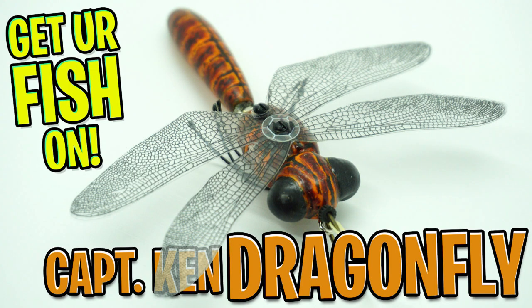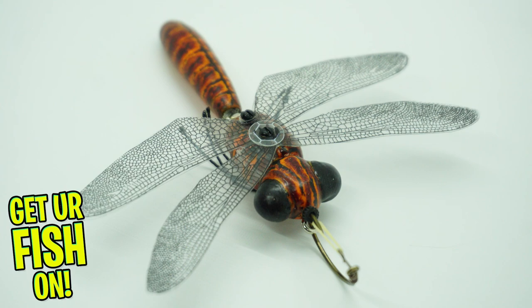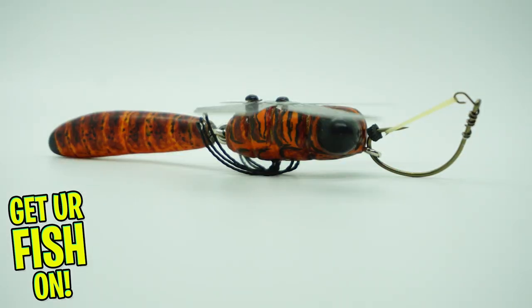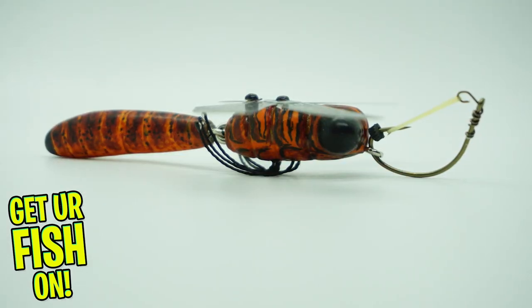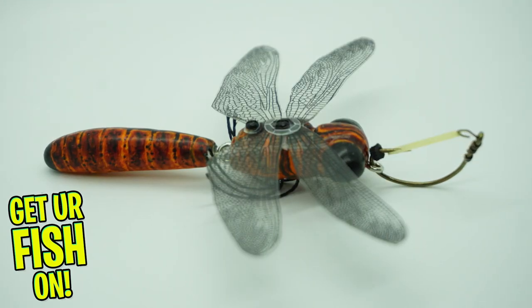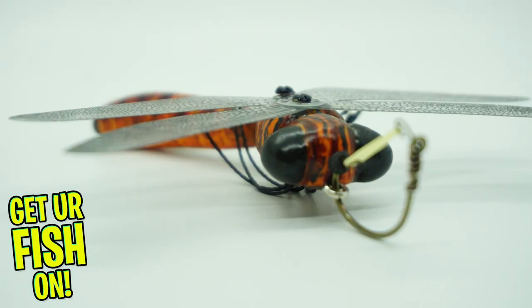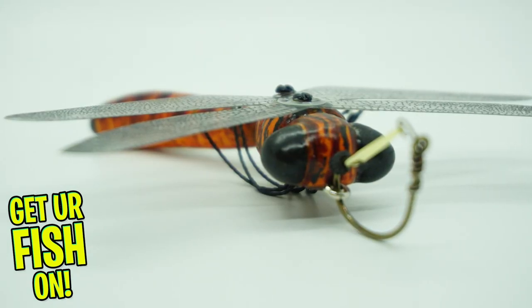You and I are taking a closer look at the Captain Ken Dragonfly. You have probably never seen the Captain Ken Dragonfly, but it's hands down one of the most amazing custom baits I've ever seen and flat out catches fish. Captain Ken painstakingly makes each bait by hand. His dragonflies have different models, but they all are exceptional.